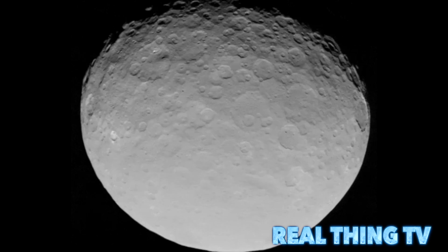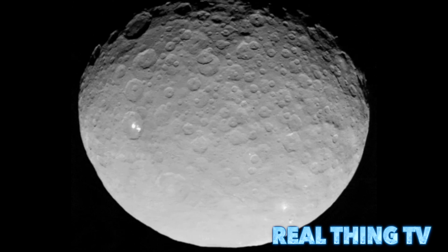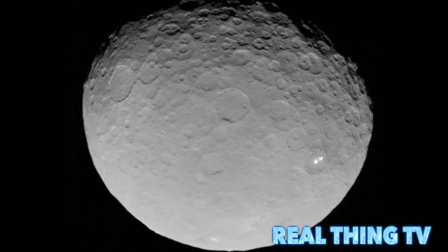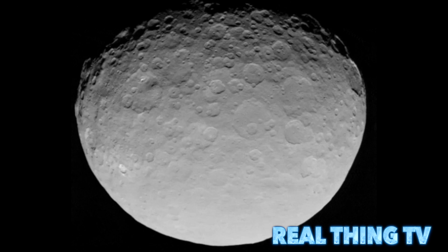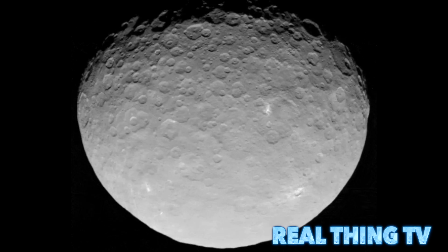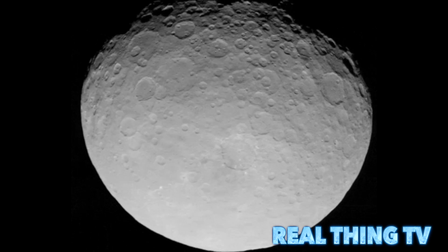This is the best image of Ceres taken to date and was captured from 8,400 miles from its surface. Experts are still at a loss to explain the bright spots, with theories ranging from salt flats to giant ice volcanoes.